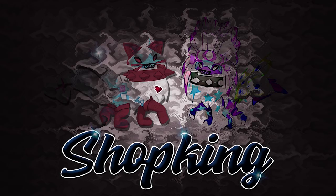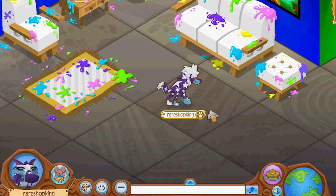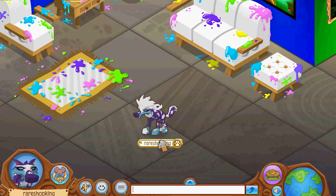Oh my gosh, it's shop king time! What's going on everybody, shop king in the house — and it's finally time for me to pick a winner for my logo design contest.